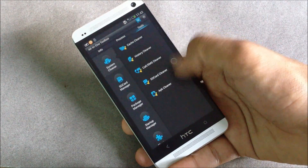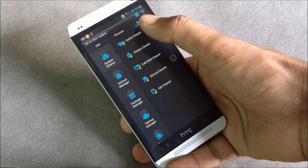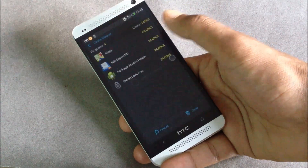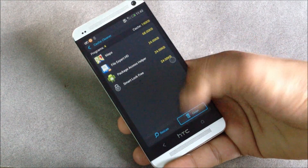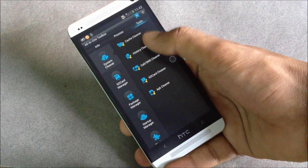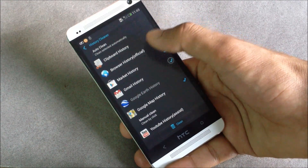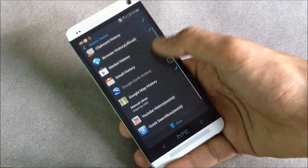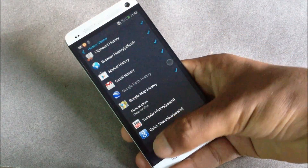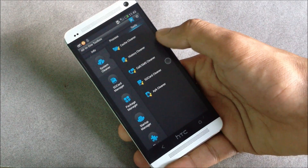There are many useful tools here, like the cache cleaner — from here you can clean the cache of all applications at once. Then you have the history cleaner, so you can clean the history of the browser, Play Store, Gmail, and YouTube all at once.